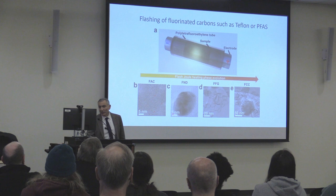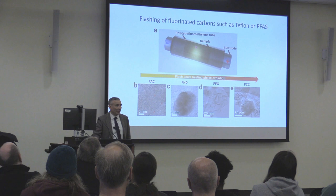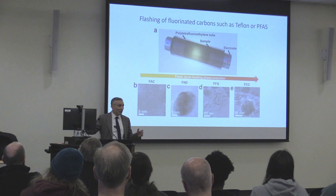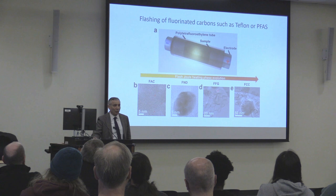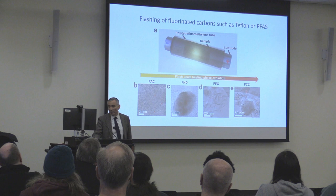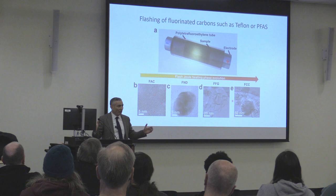We've taken Teflon and PFAS — forever chemicals — and flashed them. Over one second: if you stop after about one millisecond, you get amorphous carbon; after about five milliseconds, you get fluorinated nanodiamonds; after about 100 milliseconds, you get fluorinated flash graphene; after about 500 milliseconds — half a second — you get fluorinated concentric shells of graphene. You can change what you get out just by stopping the electronics at a different time. Your entire evolution period is just one second.